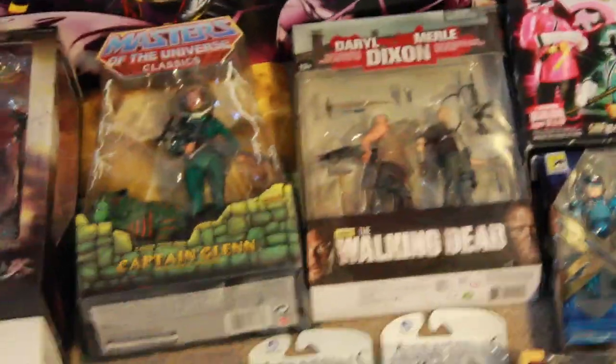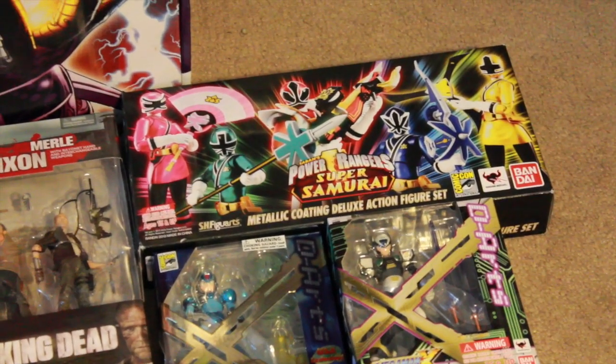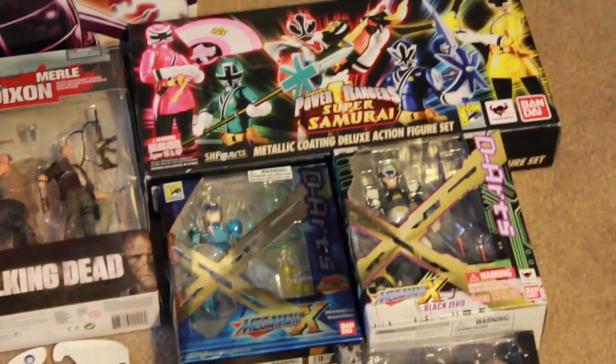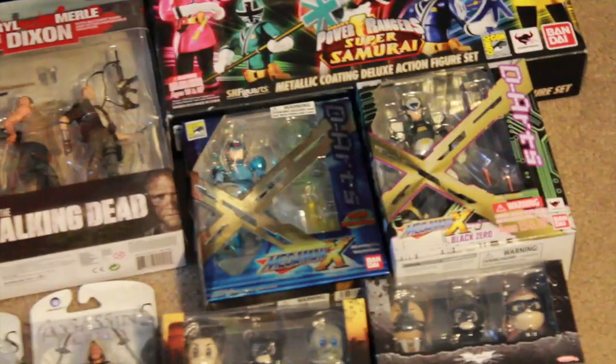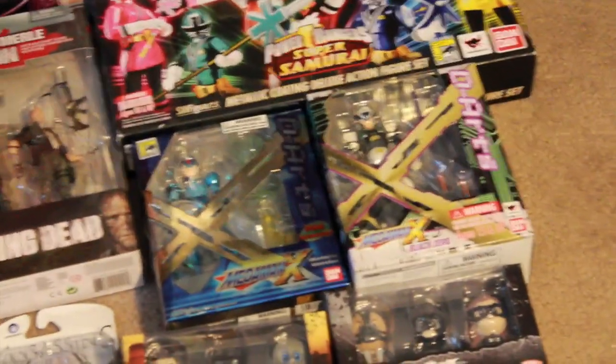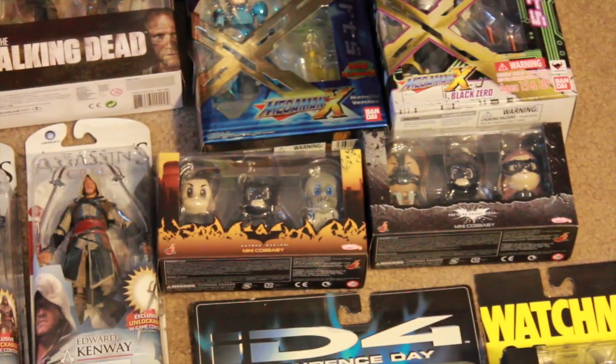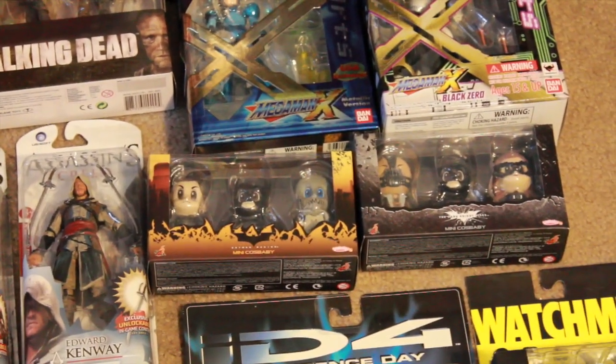Tupac San Diego Comic-Con 2013 Power Ranger Super Samurai box set, San Diego Comic-Con 2011 Mega Man X metallic version, Dr.'s Black Zero from Mega Man X, and the Hot Toys Cause Babies Batman Begins and Dark Knight Rises — and that's my cat you're hearing.